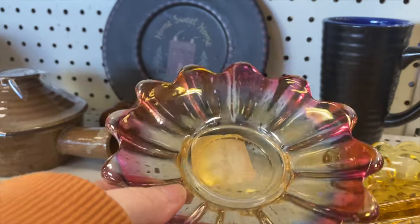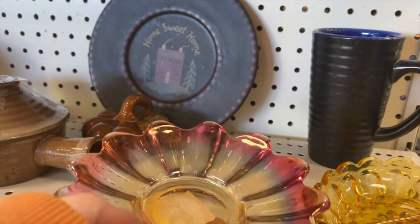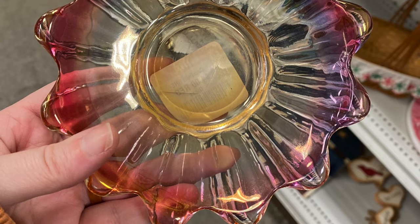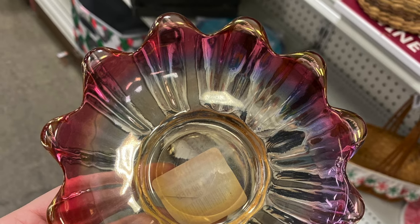Ooh, this is pretty. It looks to be good quality. They're asking $4 on it. I'm going to look this up. My research shows this is potentially Federal Glass in the Celestial Sunburst pattern. I'd be interested to hear your thoughts on this piece.